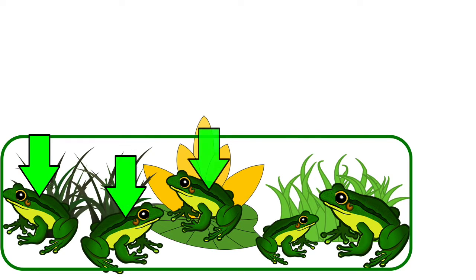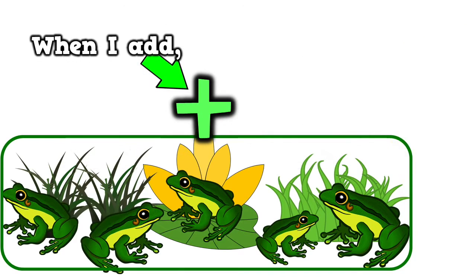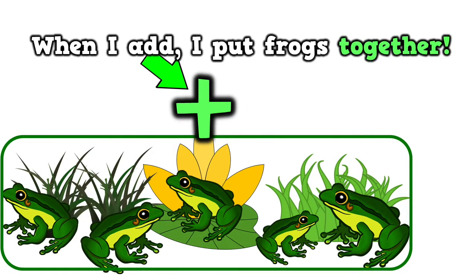One, two, three, four, five. So three plus two equals five. When I add, I put frogs together.